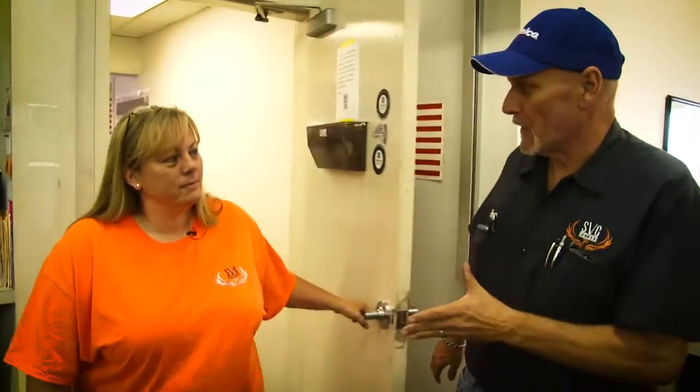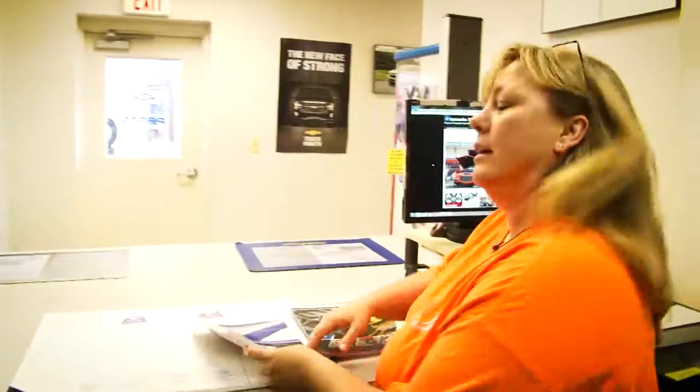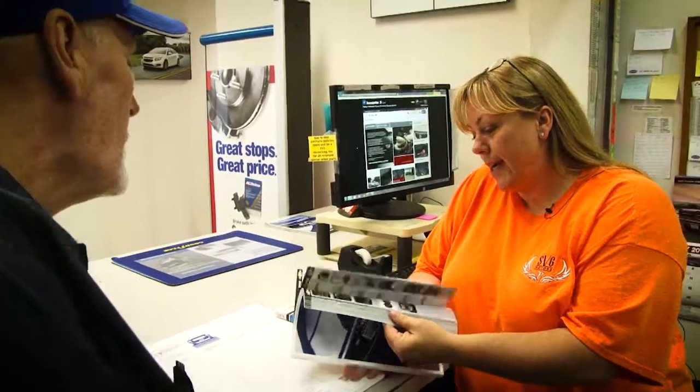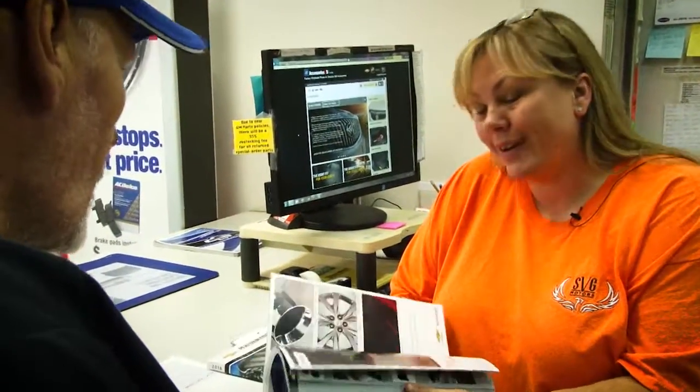If I'm looking for some accessories for my car, I mean you got a lot of parts back here, but how about accessories? You can come in here. If it's especially like a 2015 or 2016, I have the catalog. Every Chevy model made, every accessory that's available for them through General Motors, I can get.